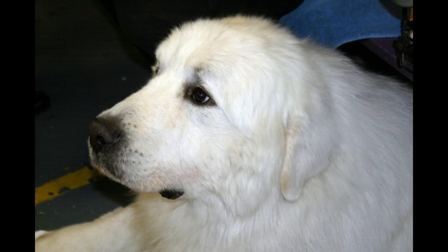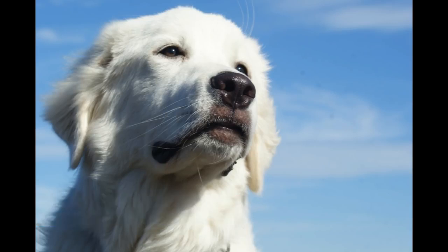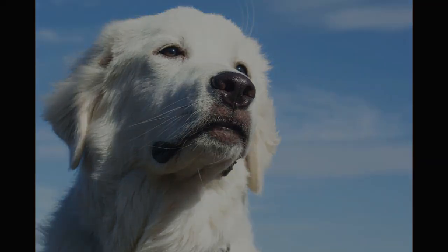Here are the top 10 interesting facts about Great Pyrenees. Fact 1: Origin. The Great Pyrenees likely arrived in the Pyrenean mountains with their shepherds around the year 3000 BC. Fossils of the Great Pyrenees have been found in the region and dated to between 1800 BC and 1000 BC. Experts think the breed probably evolved from white mountain dogs that originated in Asia Minor as many as 11,000 years ago.